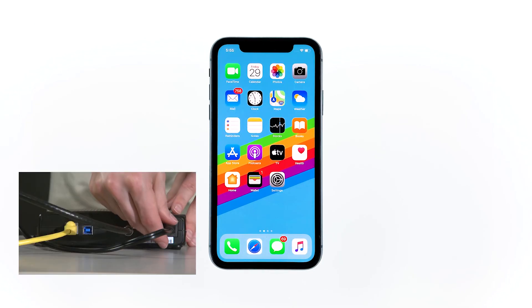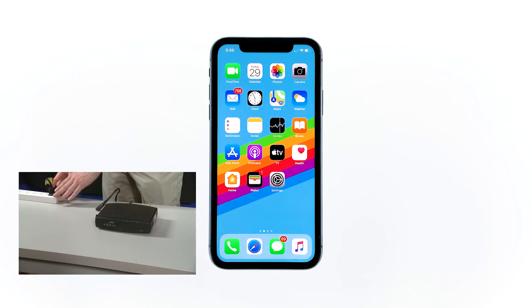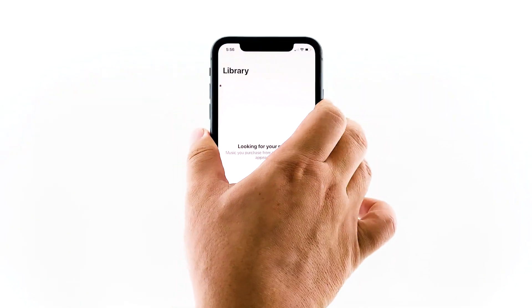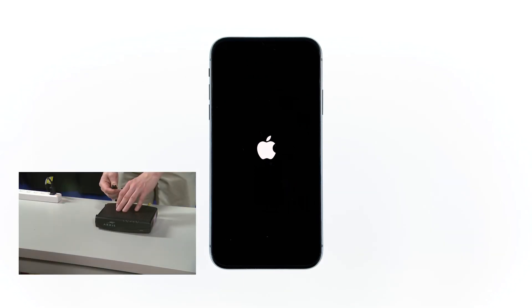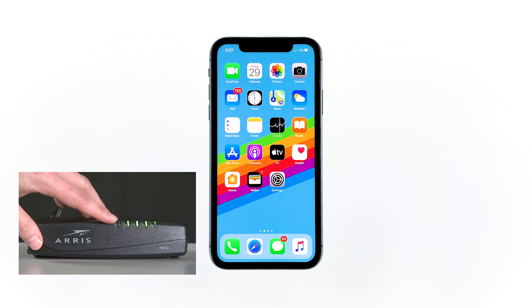Here's how. Unplug your modem or router from the wall outlet or simply disconnect the power cord from the main unit. Leave it without power for a minute or two. While waiting, quickly press and release the volume up button and then the volume down button. After releasing the volume down button, press and hold the power key until the logo shows. Now plug the power cord of your network device back into the wall outlet or reconnect the cord to the main unit. Wait for the device to become online and your phone to finish rebooting, and then reconnect to the network.